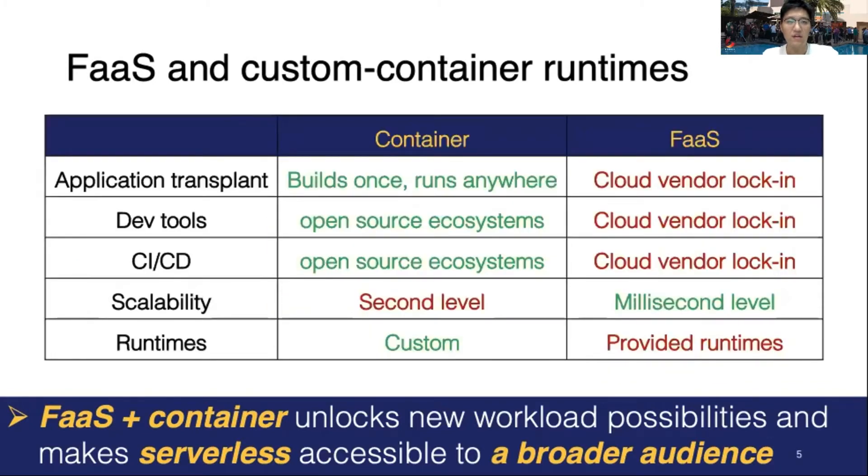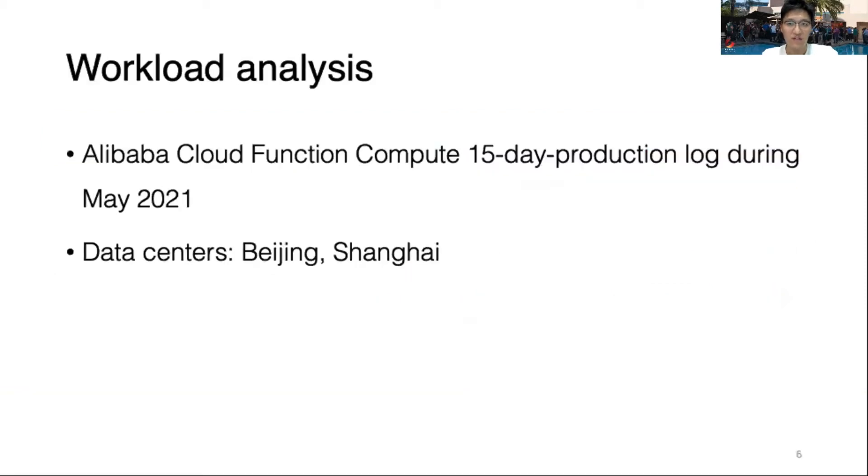As we can see, FaaS with containers could combine the best of both worlds to accelerate the development process. To better understand tenant behavior in FaaS, we conducted a comprehensive study on Alibaba Cloud Function Compute workloads in the two largest regions during May 2021.